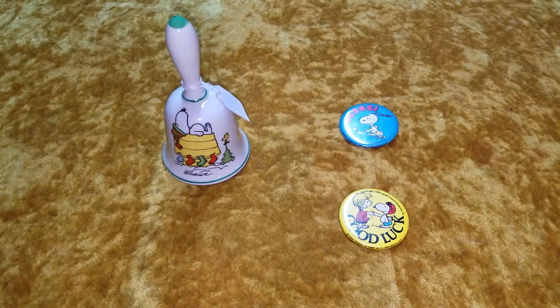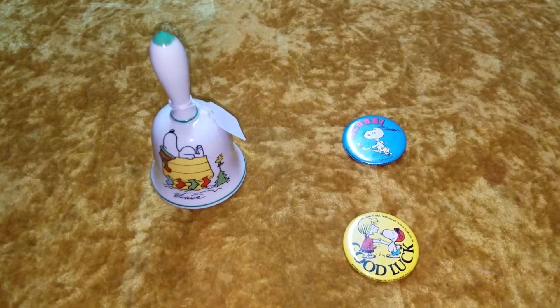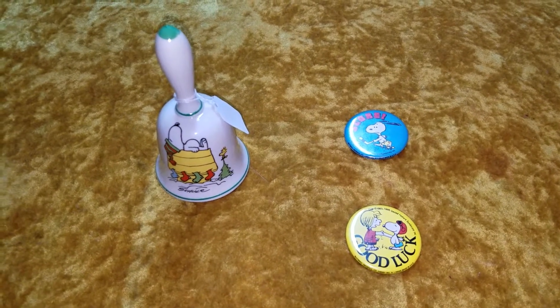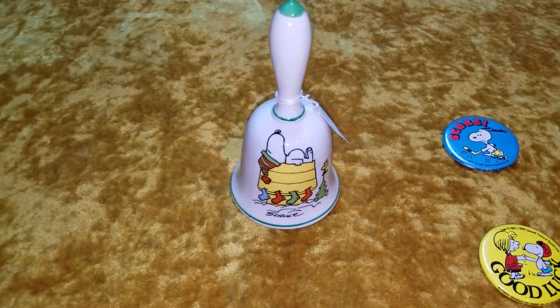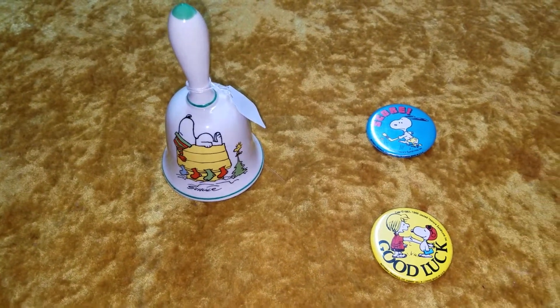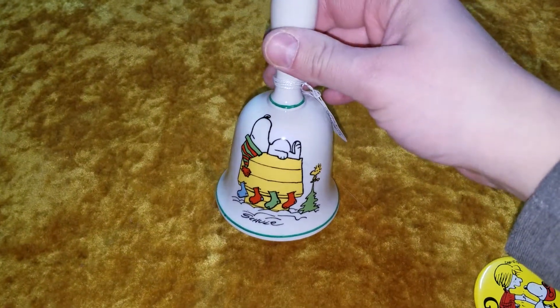Hello again Snoopy fans, this is Montgomery Collections and I just wanted to show you my newest addition to my Peanuts collection. I've always wanted to get one of these Christmas bells here. I've seen them in the Peanuts collectibles catalogs and such, and I ended up finding this one.